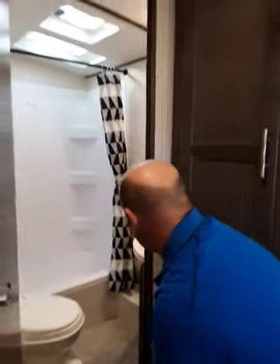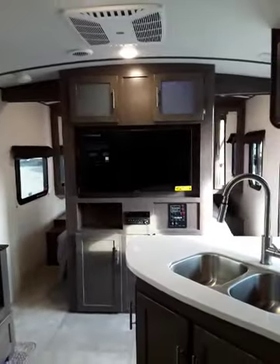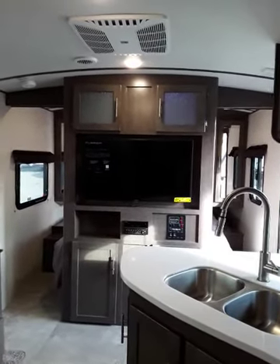Probably one of my favorite things about this particular Sunset Trail is that barrel ceiling. I love how this small trailer feels so much bigger with that vaulted ceiling. I'm five feet tall so I fit in pretty much everything, but it just makes it feel bigger.